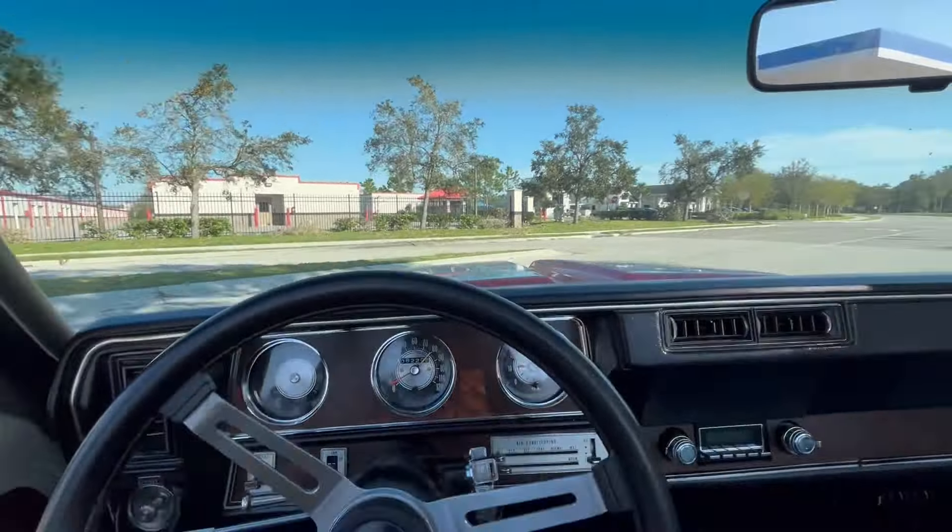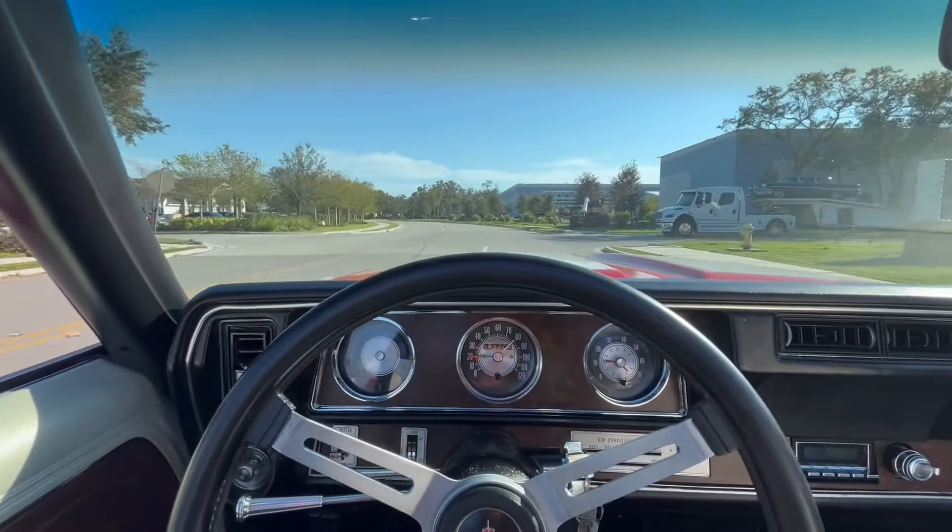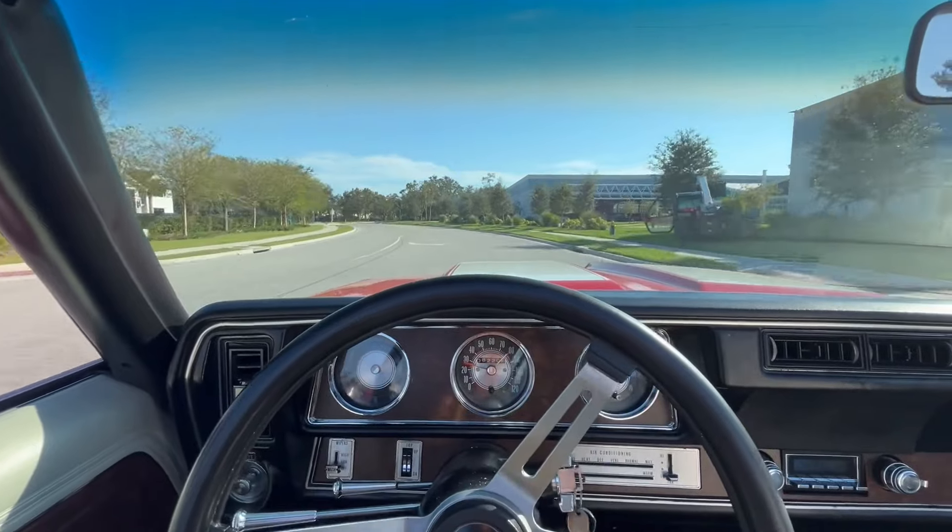All right, everybody. Welcome back to Skyway Classics' YouTube channel. We are now going for a ride in our 1970 Oldsmobile Cutlass 442 Tribute.